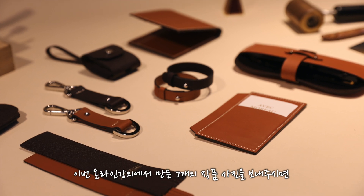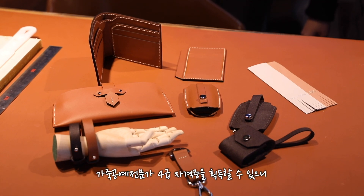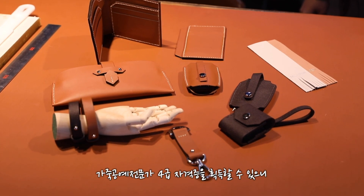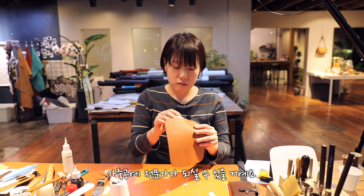이번 온라인 강의에서 만든 7개의 사진을 보내주시면 가죽공예 전문가 4급 자격증을 획득할 수 있으니 차근차근 따라오시면 가죽공예 전문가가 되실 수 있을 거예요.